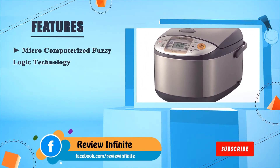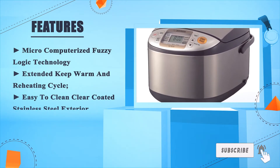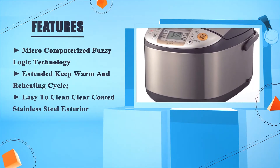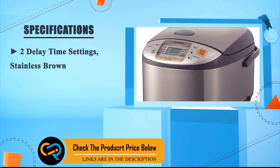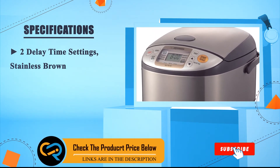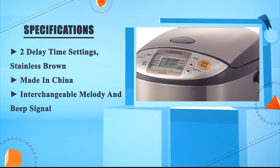Key features include micro-computerized fuzzy logic technology, extended keep warm and reheating cycle, easy-to-clean clear-coated stainless steel exterior, two delay time settings, stainless brown finish, made in China, and interchangeable melody and beep signal.